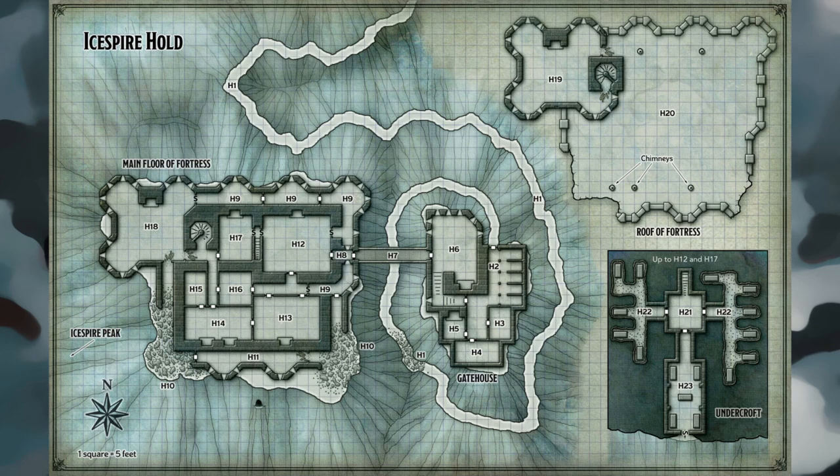Ceilings: Rooms and passageways in the gatehouse and fortress have 15-foot-high arched ceilings. Ceilings in the undercroft are 8 feet high and flat. Doors: Normal doors are made of wood fitted with rusty iron handles and hinges. Secret doors are made of stone and blend in with the surrounding walls. Finding a secret door requires a search of the wall and a successful DC-15 Wisdom Perception check. Light: Interior areas with no natural light are completely dark.